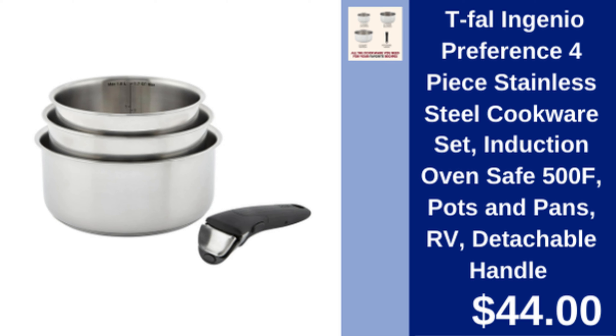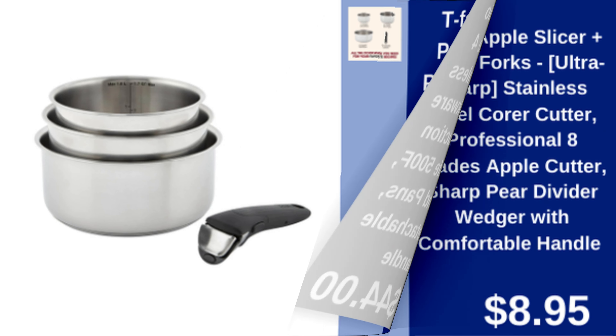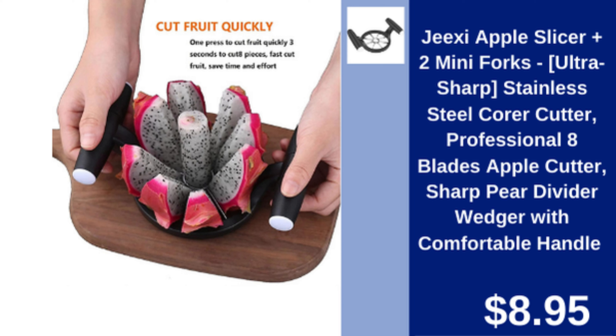T-Fal 4-piece stainless steel cookware set — induction safe, detachable handle cookware set, oven safe up to 500 degrees Fahrenheit. $44.00.